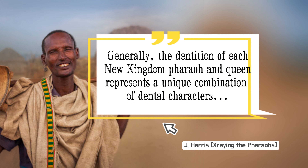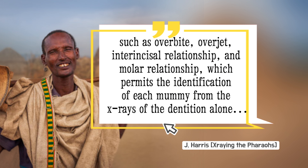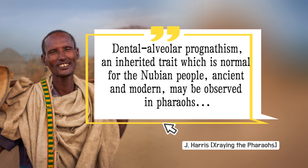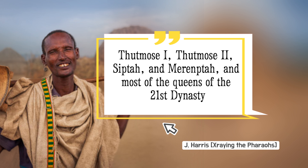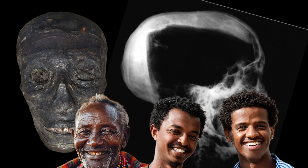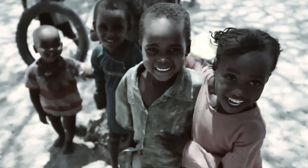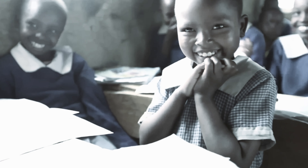Researcher James Harris states: 'Generally, the dentition of each New Kingdom pharaoh and queen represents a unique combination of dental characters such as overbite, overjet, interincisal relationship, and molar relationship, which permits the identification of each mummy from the x-rays of the dentition alone. Dental alveolar prognathism, an inherited trait which is normal for the Nubian people ancient and modern, may be observed in pharaohs Thutmose I, Thutmose II, Siptar and Meremptar, and most of the queens of the 21st dynasty.' A combination of these traits is a common occurrence in East African Nilotic populations and doesn't indicate dental malformation — rather, it is an expression of phenotype present in African craniomorphology for thousands of years, and some of the facial traits that distinguish native African people from other groups.